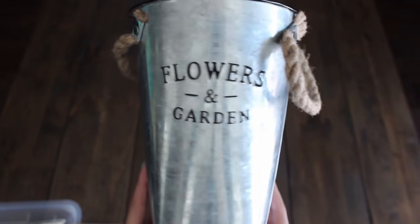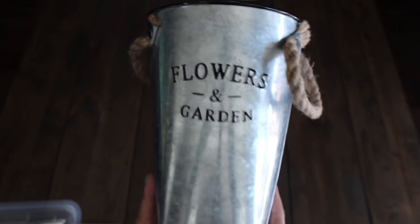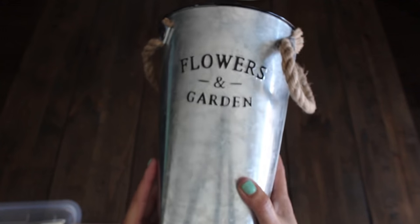Also bought one of these metal flower vases or pots — it's called Flowers and Gardens. I love the rustic look, and this was $5.00.